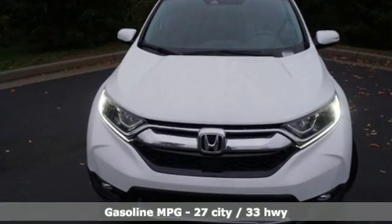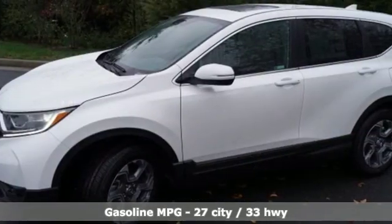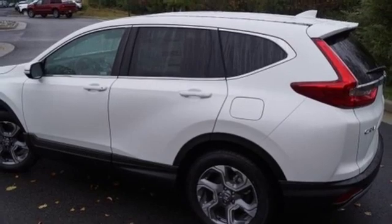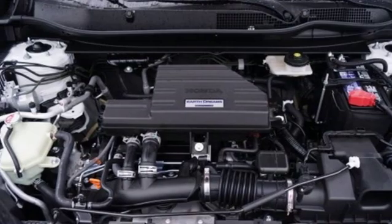Features include streaming audio, doors and push-button start proximity key, dual-zone climate control, digital instrument gauges, remote engine start, front heated bucket seats, and an intercooled turbo inline four-cylinder engine.